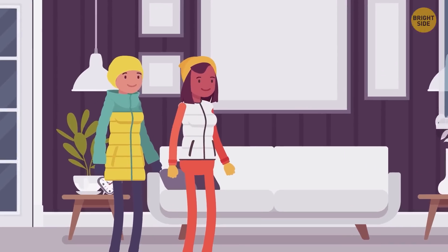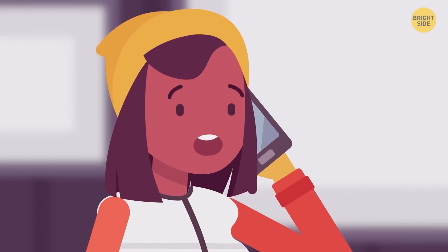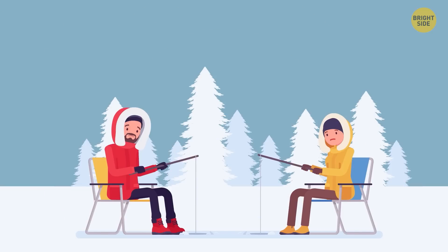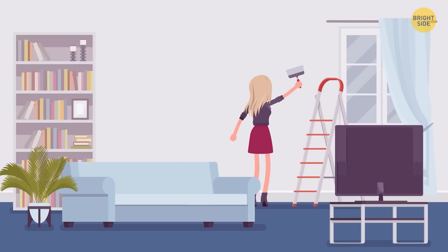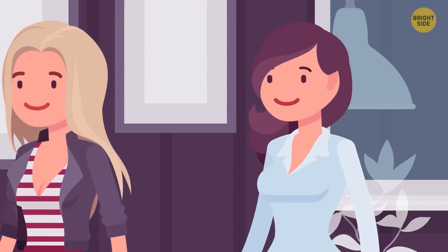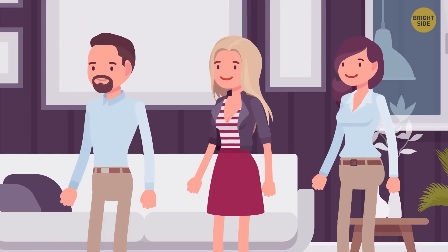Nina and Abby got home safely, but someone had burgled their apartment while they were absent. They called the police, who questioned three neighbors. Jeff said he was away all weekend fishing with his friends. Holly said she didn't leave her home — she was painting the walls in her apartment all weekend in bright colors. Lucy said she'd been singing karaoke with friends and hadn't heard anything suspicious. Who's lying?